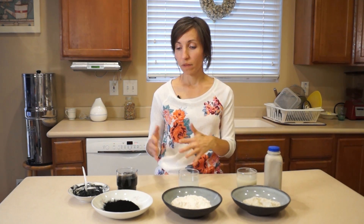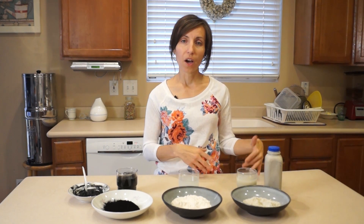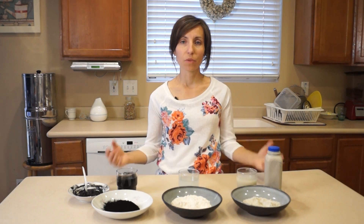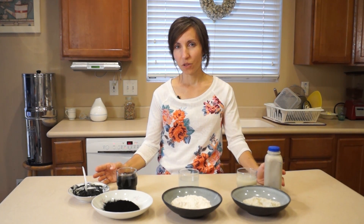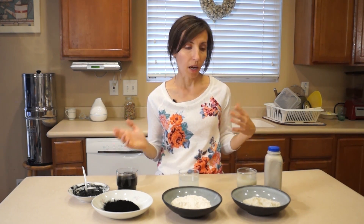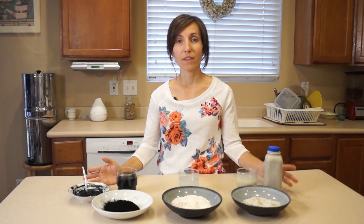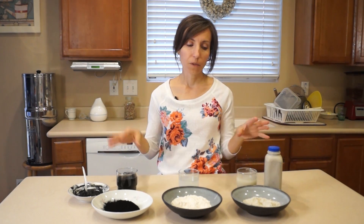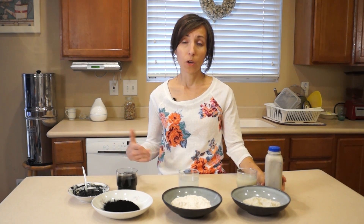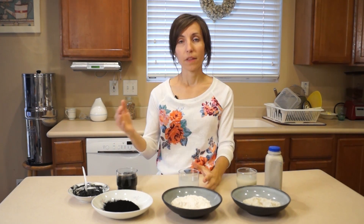I've created videos about each one of these substances individually where I've talked about what they are and how they can be used. In this video I want to compare these three because they're pretty similar in what they can do, but there are differences as well. Some people think if they all do the same thing they might as well just get one, but I actually disagree with that. I think they all have amazing benefits that can be used for different things, and it's important to recognize their different strengths. So these three substances are bentonite clay, diatomaceous earth, and activated charcoal.